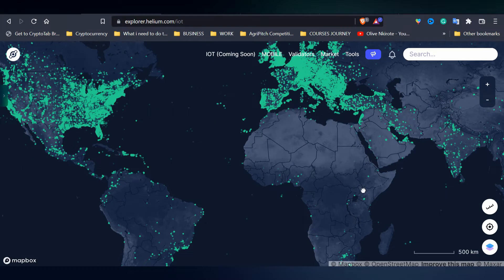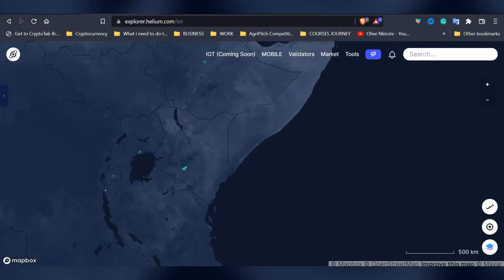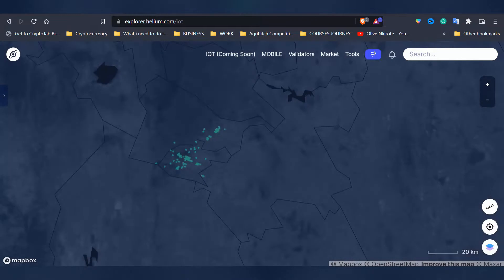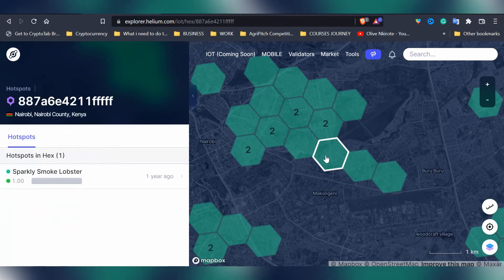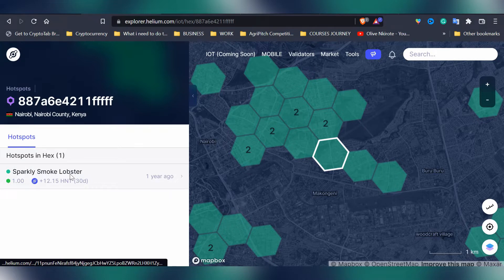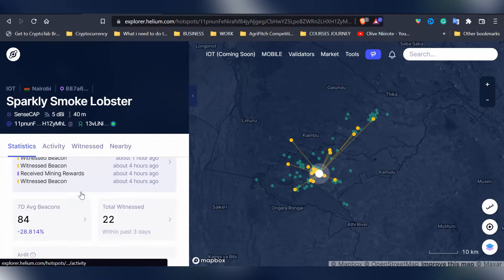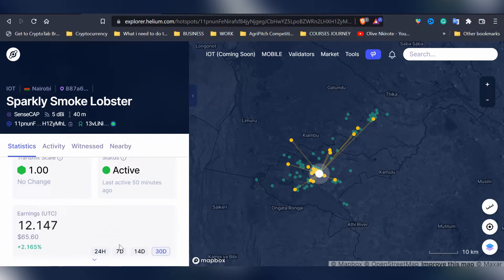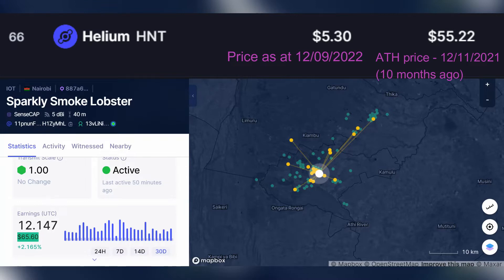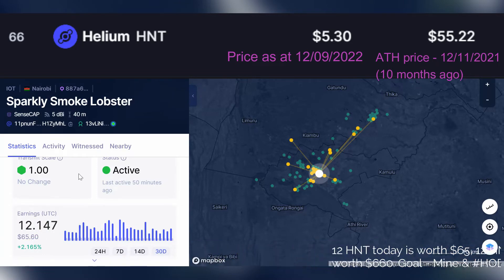All the green dots that you're seeing are all the helium miners that have been deployed. You click the hexagon, you'll see the name of the miner. You click the name. This miner is witnessing pretty well — they have literally witnessed with two people and in the last 30 days have been able to make around $65 in a bear market, which is 12 HNT. When the bull market comes, you can just calculate and see how much that would look like.